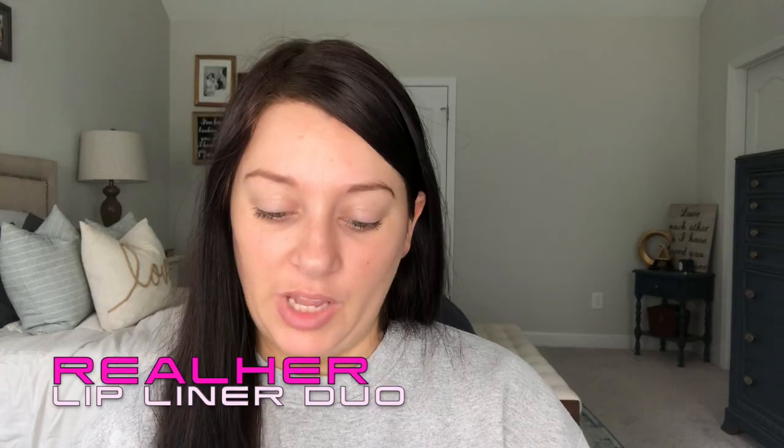Next they gave me something else from a brand I love. This is the Realer Lip Liner Duo — you know I'm obsessed with the Realer eyebrow pencil; I've already ordered two backups. You get two lip liners: 'Be Yourself, Be Realer' and 'I'm Confident.' Let me swatch them — that's a really pretty lightish nude, and then a deeper berry-ish nude, which is a good fall color. That retails for $25.